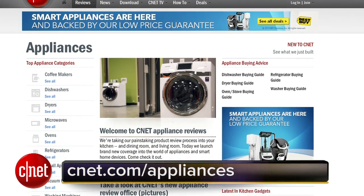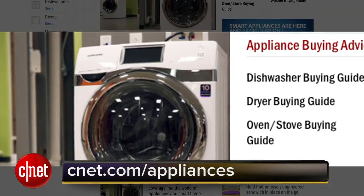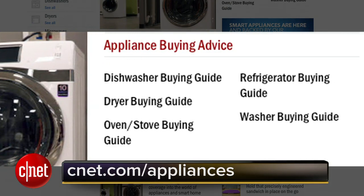You may have heard that CNET has begun doing appliance reviews. It's true. We don't focus on how the zucchini fares in the crisper, but how well these appliances are getting connected and smart. And it's about time.